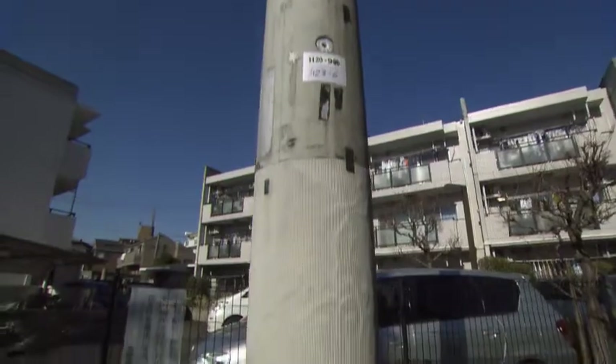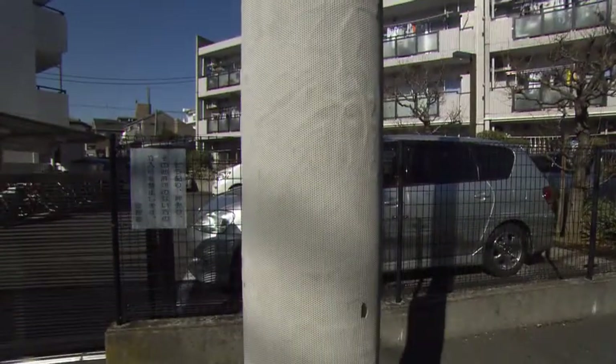Concrete poles are covered with bumpy polyvinyl chloride sheets to prevent advertisements from being posted without authorization. This makes it impossible to do direct visual checks for surface cracks.